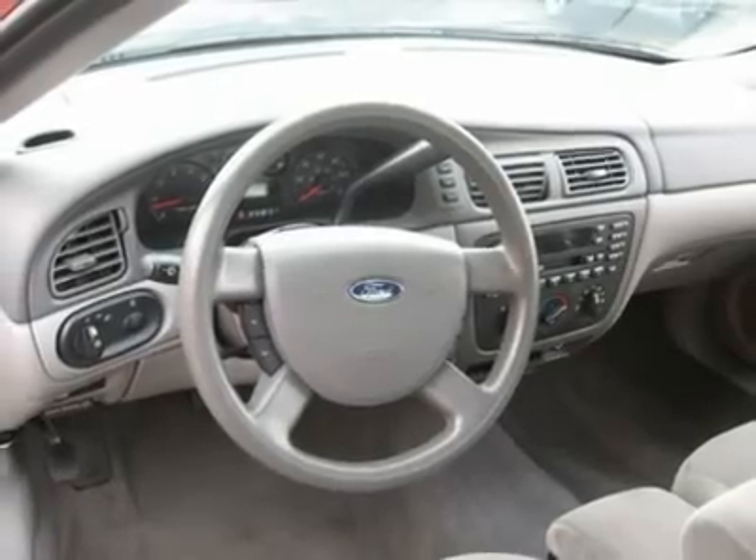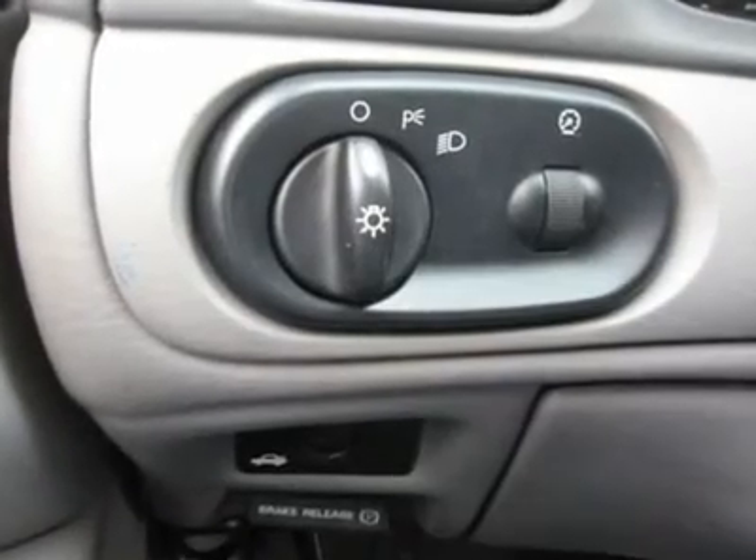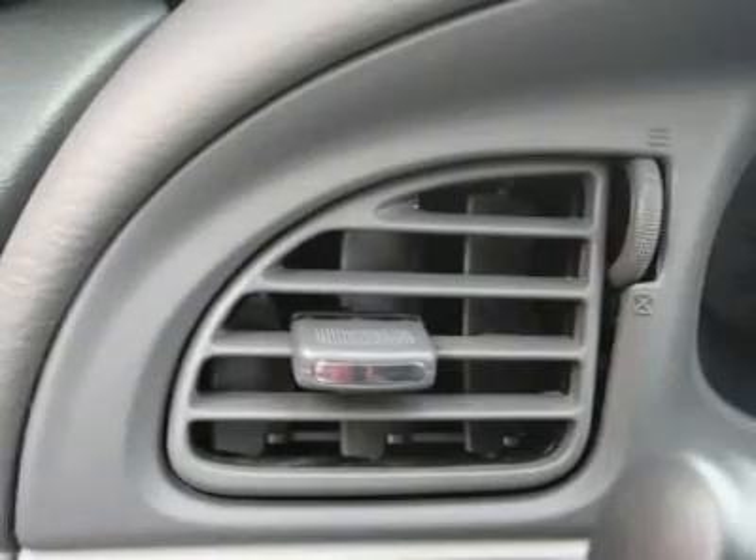Buy right off the lot. We open at 9 a.m. every day. Features include: Air Conditioning, Climate Control, Cruise Control.